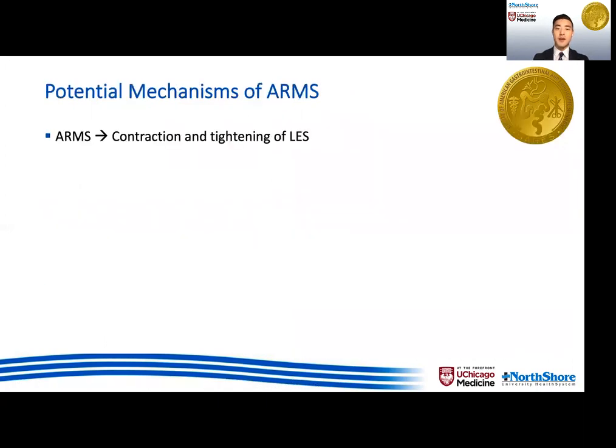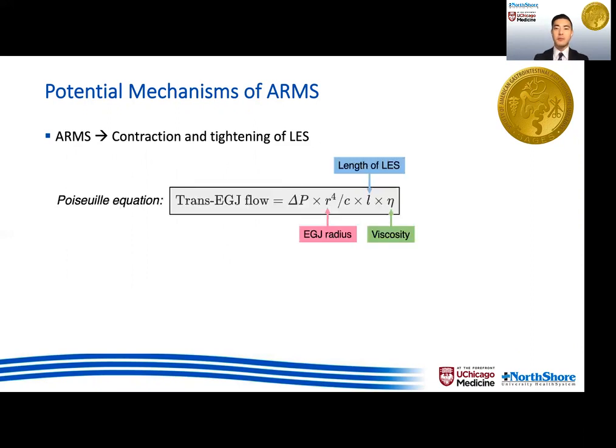In looking at the potential mechanisms of ARMS, we have seen previously that it can result in contraction and tightening of the LES. If we take a step back and look at Poiseuille's law of fluid dynamics as a simplified example, trans-EG-junction flow is directly proportional to EG-junction radius and inversely proportional to the length of the narrowed segment and the viscosity of the gas or liquid traversing the segment. Note that the radius is raised to the fourth power, so this is where you would get the greatest effect when trying to reduce flow or reflux through the G-junction, and it's where ARMS can potentially help make a difference.